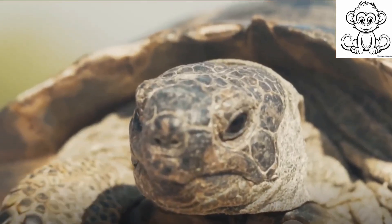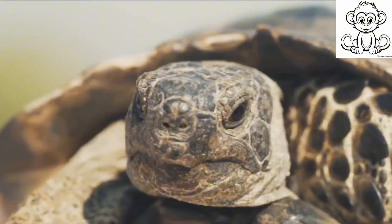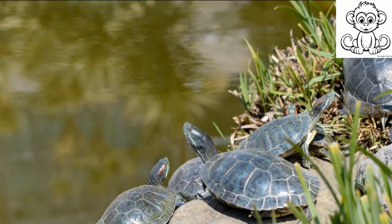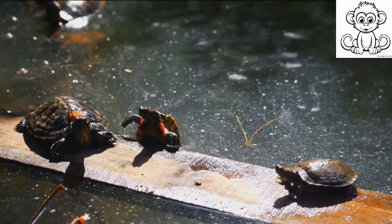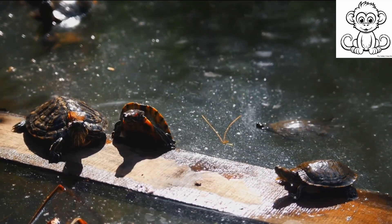The turtle's slow movement is not simply a result of its physical characteristics, but also its lifestyle. Now let's dive into the intriguing lifestyle of these armored tanks of nature. Turtles, irrespective of their species, share some common traits in their way of life that contribute to their slow-paced movement.